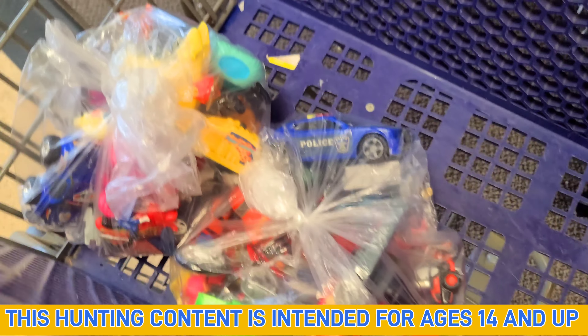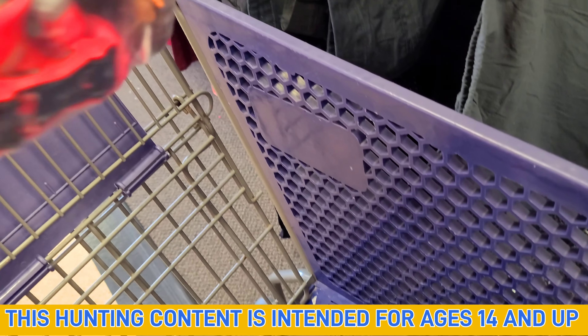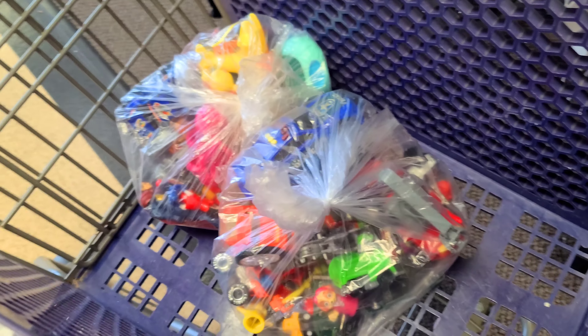We were at the local Goodwill. Hadn't been here for a little while. Look at this — $3.99. It's got a bunch of cars in it. But this mammoth bag is chopped full of cars. I'm guessing it's the same price. I don't see a tag on it, but we're going to keep on looking.